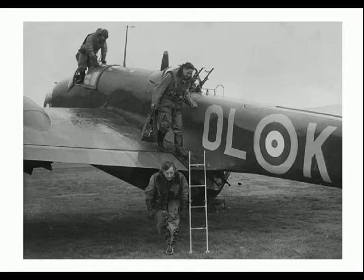a radio operator/dorsal gunner, and a rear gunner — four crew in total. Conceived as a fast, manoeuvrable fighting bomber, the Hampden had a fixed forward-firing .303 machine gun in the upper part of the fuselage nose.